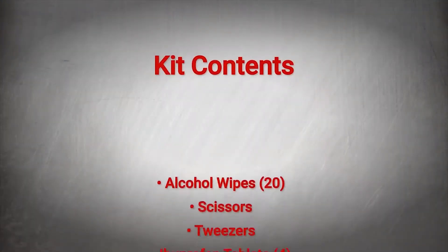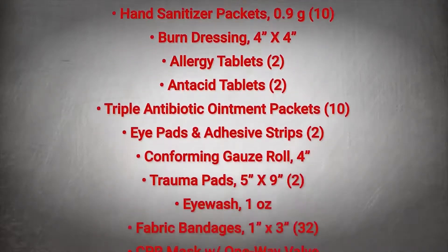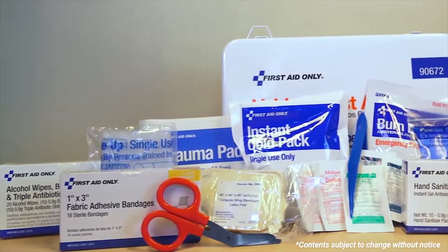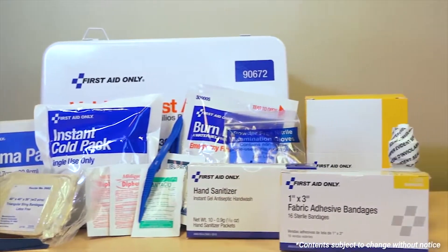The product we'll be demonstrating today is a 25-person ANSI A-plus metal vehicle first aid kit. This kit comes in a weatherproof metal case with an easy carry handle for simple transport. While mountable, it meets or exceeds OSHA regulations and ANSI Z308.1 standards. Whether you're a technician or a shop supervisor, this kit is perfect for workers on the go.